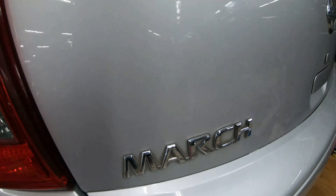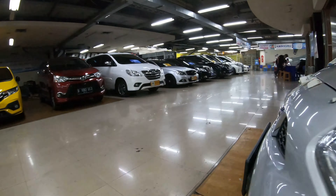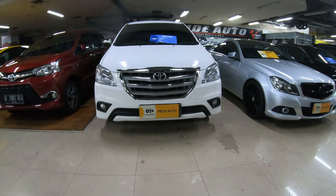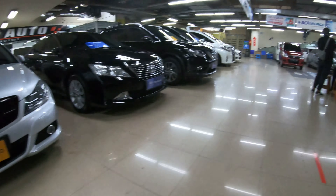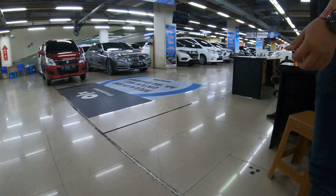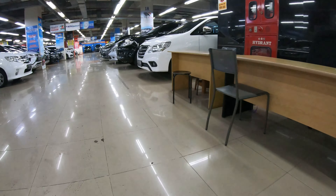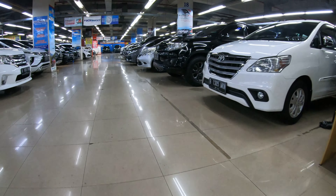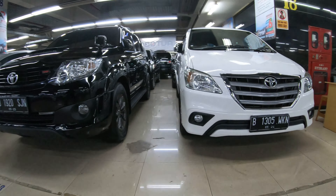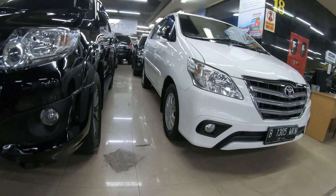Ini untuk Nissan March — baru datang, belum kita bersihin, cuma kemarin sempat kita cuci mesin, belum kita finish. Dan ini Innova diesel masih ada, Mercy juga masih ada. Di sini ada Innova, ini ada Innova lagi warna putih — yang nyari Innova banyak di sini. Ini tipe G kayaknya.